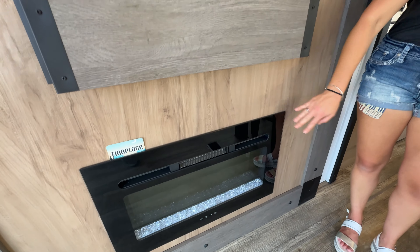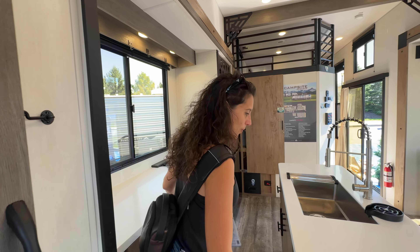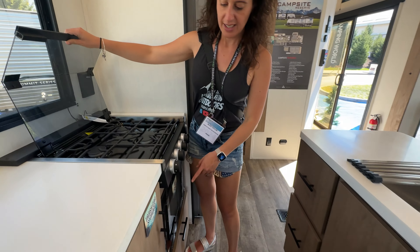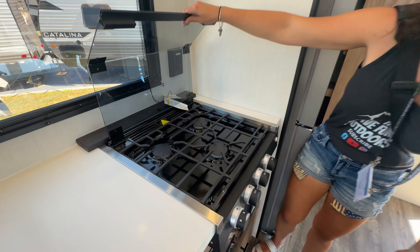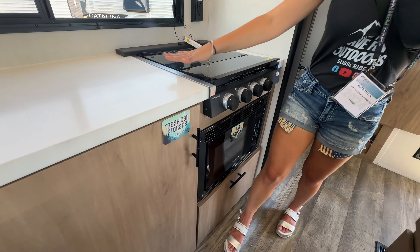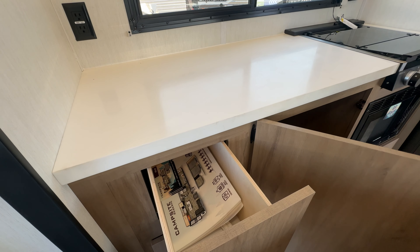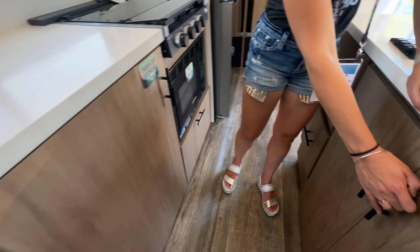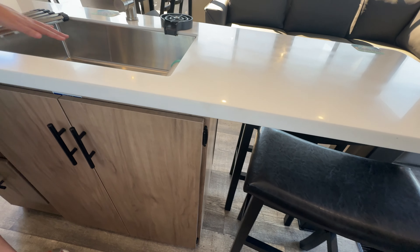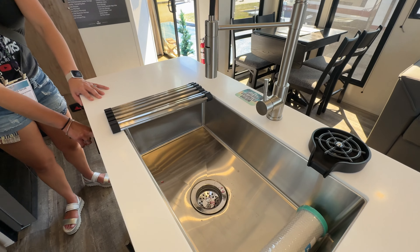Here's the TV with storage and a little fireplace down below — who doesn't want a fireplace in the rain? Over here is a great kitchen: three burners, a nice oven, microwave, and a fantastic window in front. There's a crazy amount of storage and I love the design — the sink on the island is really convenient.